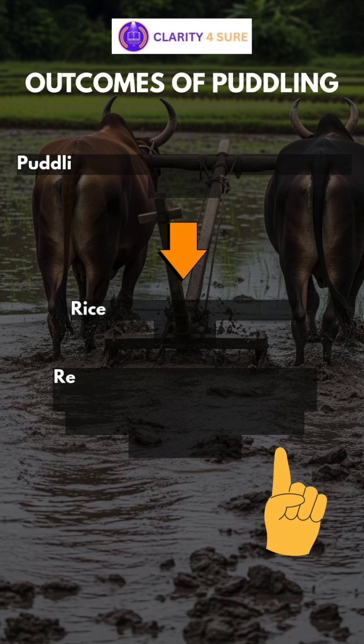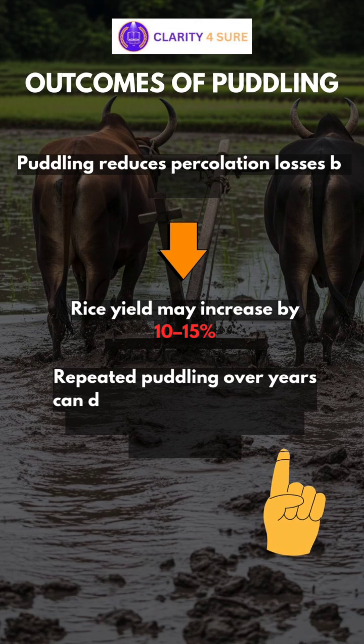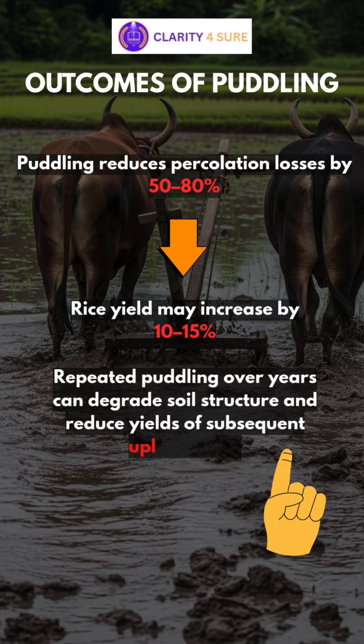It can be concluded that puddling reduces percolation losses by 50 to 80 percent, which helps in increasing rice yield by 10 to 15 percent due to better establishment and nutrient retention. However, repeated puddling over years can degrade soil structure and reduce ease of cultivation for subsequent upland crops like wheat and pulses, hence it must be balanced in rice-wheat systems.